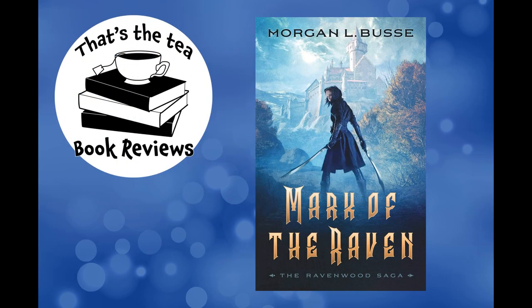Well hello friends, welcome again to That's the Tea Book Reviews. I'm your co-host Angela, and I'm Emily. We review books and drink tea while occasionally holding cats — on Angela's part at least.